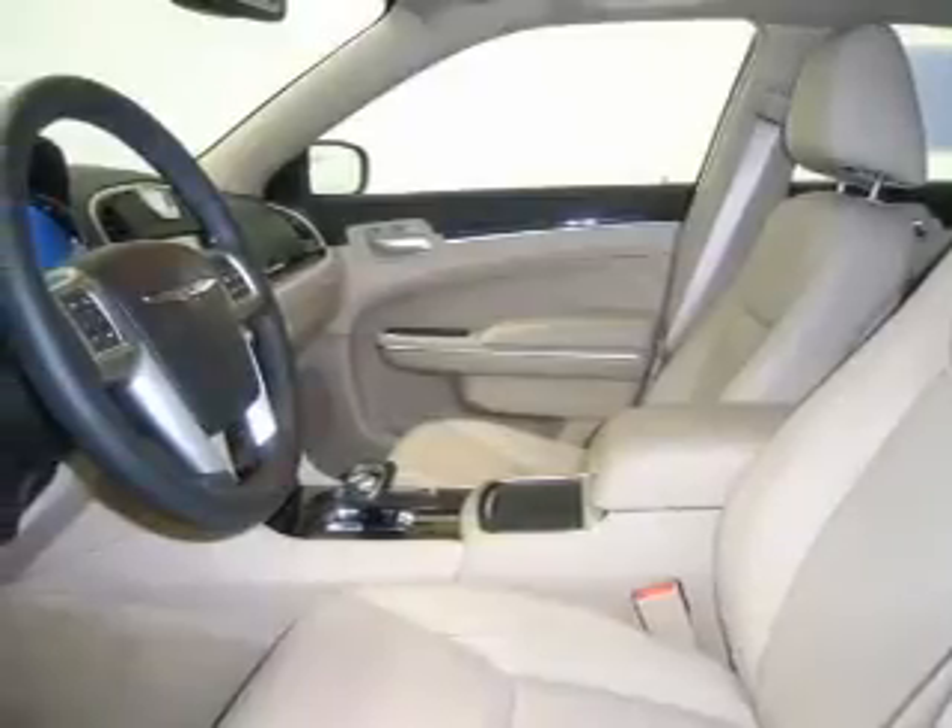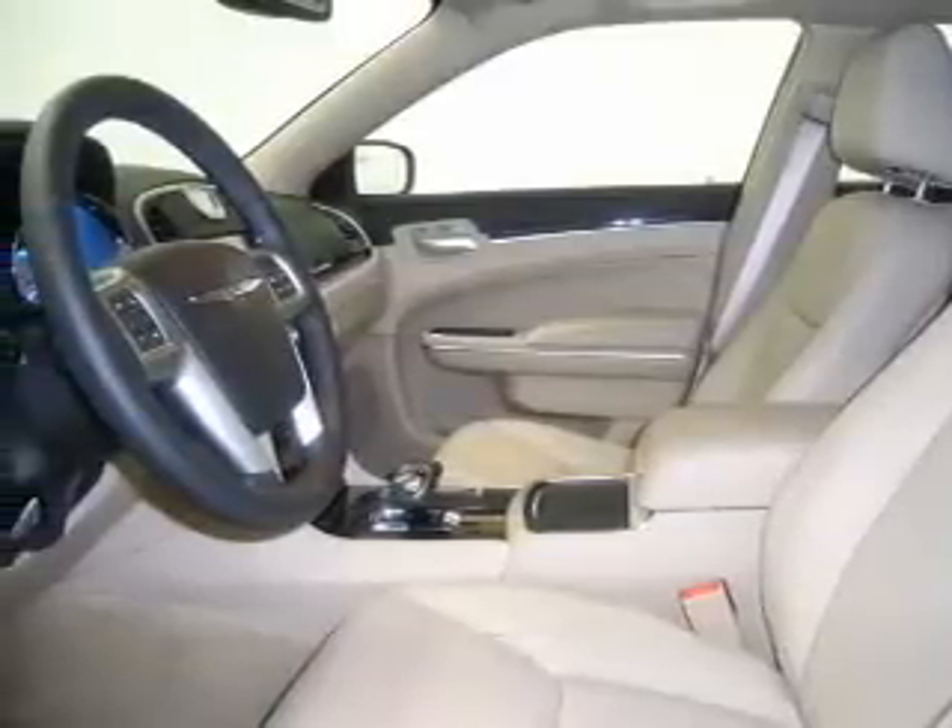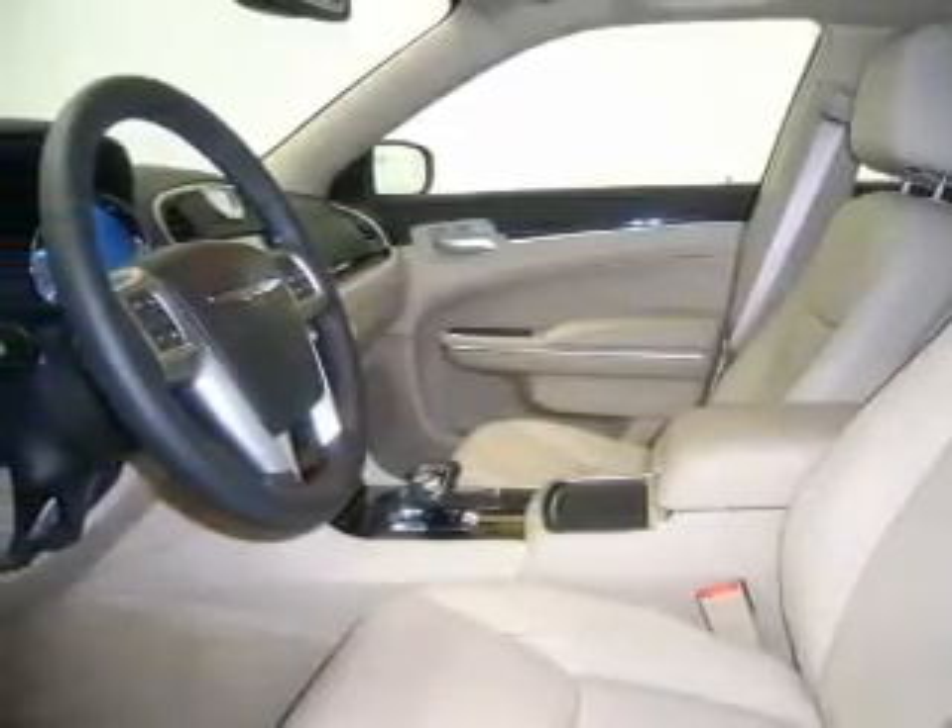Traction control, stability control, daytime running lights. Let us put you in the driver's seat today. Call or click to contact us.